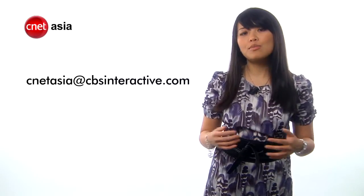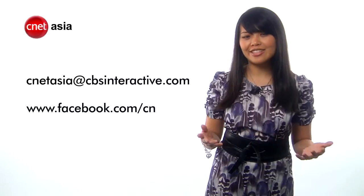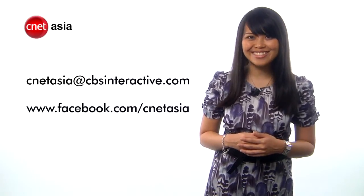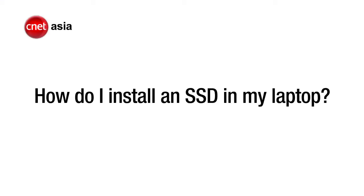If you have a question for the editorial team, simply send it in to us at cnetasia@cbsinteractive.com or post it on our Facebook page, and then sit back and watch as we solve your problem in 30 seconds or less. This week's question is: how do I install an SSD in my laptop?